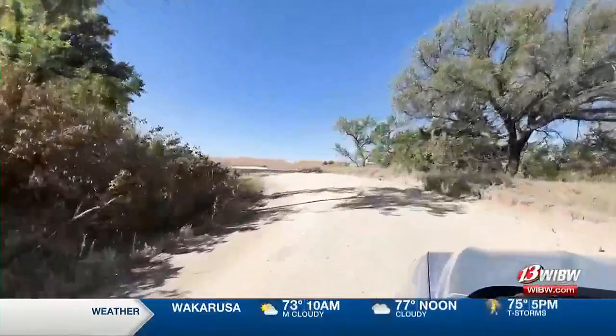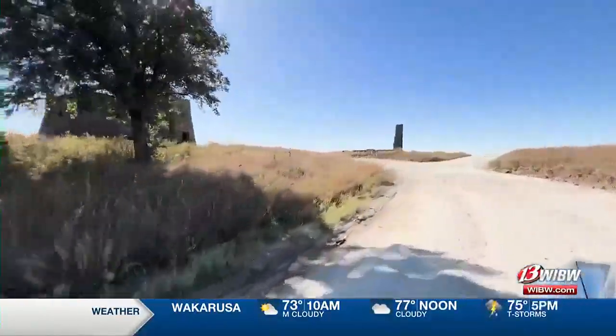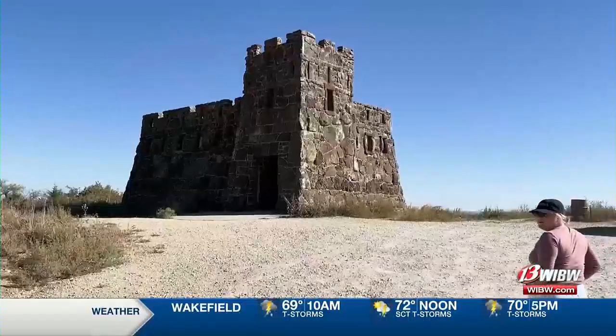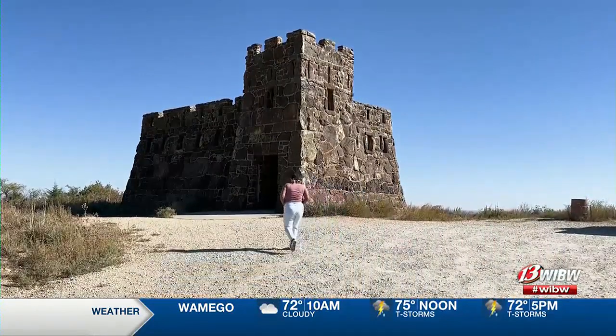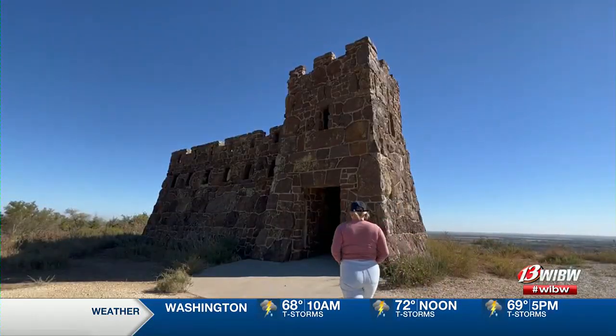Coronado Heights is the southernmost bluff in a series of seven known as the Smoky Hills. The hill is located northwest of Lindsborg. It is believed that Coronado and his men viewed the prairie from this lookout point 300 feet above the valley floor. Chainmail from Spanish armor was found in the area by a Bethany College professor in 1915.